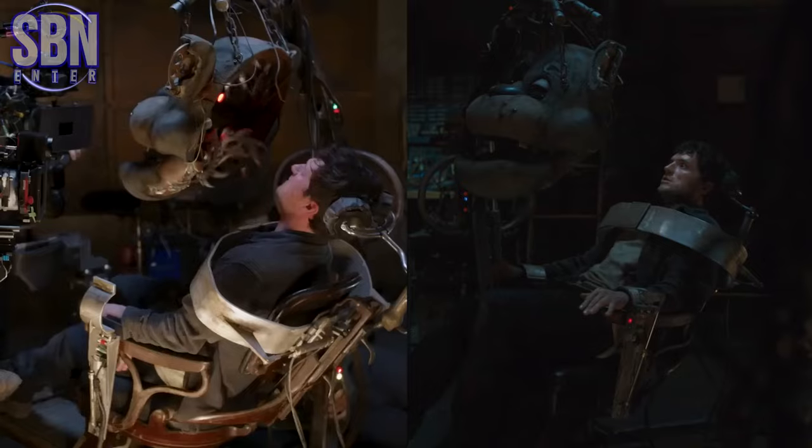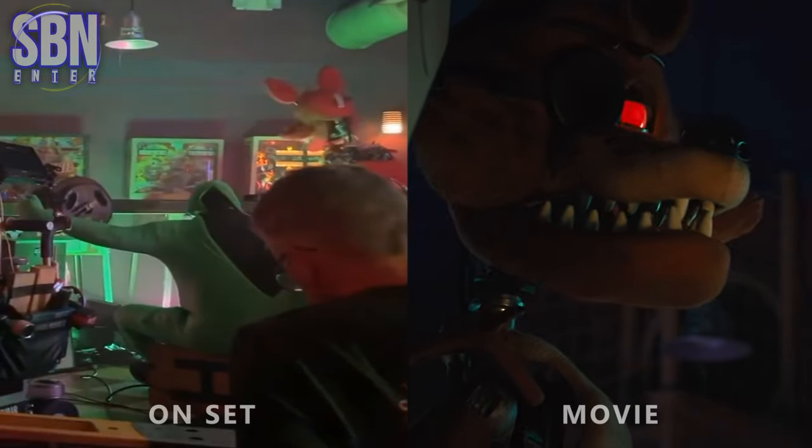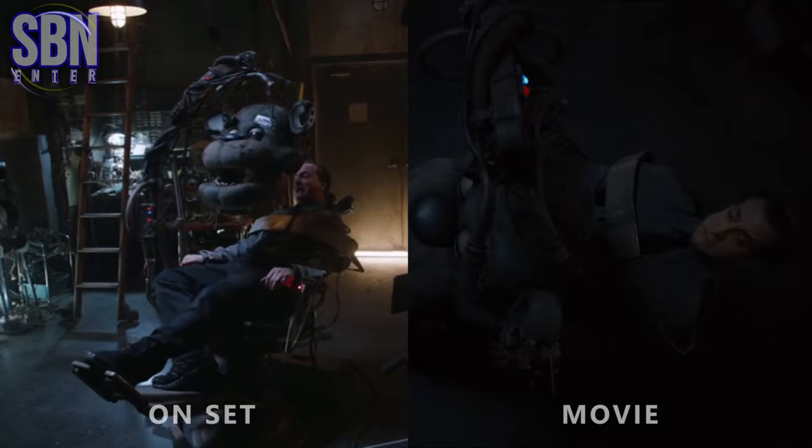Hello Five Nights at Freddy's fans and welcome to the behind-the-scenes world of filmmaking. Here is a side-by-side comparison of what was on set with the actual movie scene.